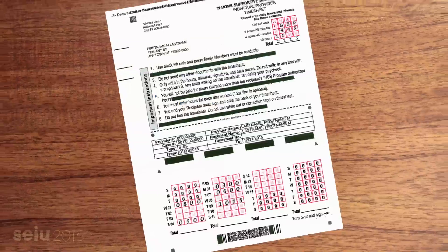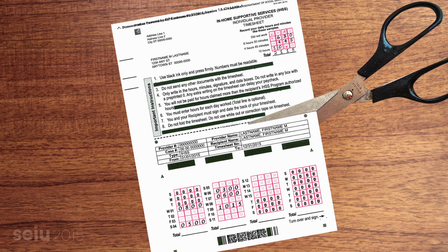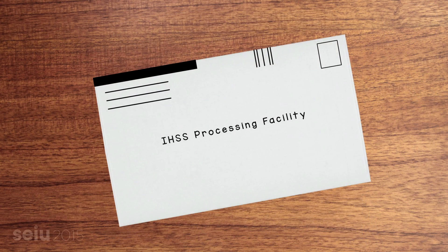Once your timesheet is ready to send, use a pair of scissors to neatly detach the top section — the one marked Important Instructions — and mail the bottom half in the white envelope provided to you with your package. And now you're done!